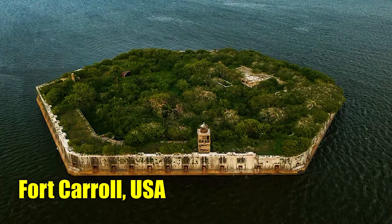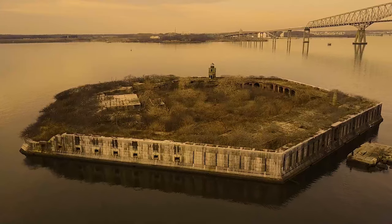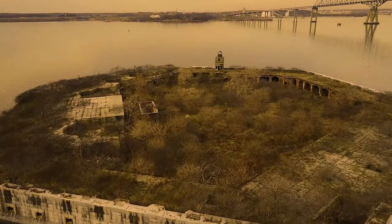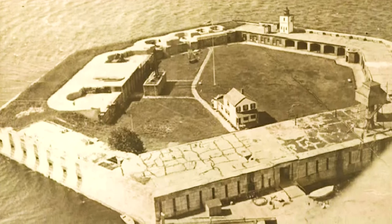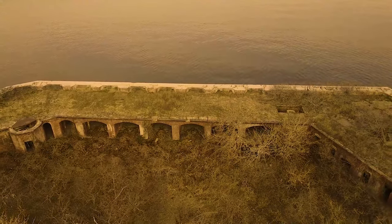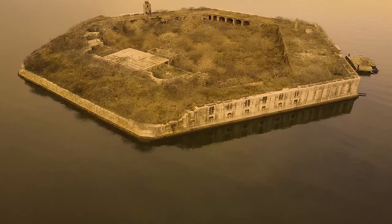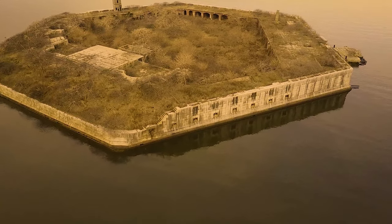Number 23: Fort Carroll, USA. Bearing the name of Charles Carroll, a signer of the Declaration of Independence, Fort Carroll — completed in 1850 — once guarded Baltimore's access point from the Patapsco River. This island and its distinctive hexagonal sea fort now stand abandoned.